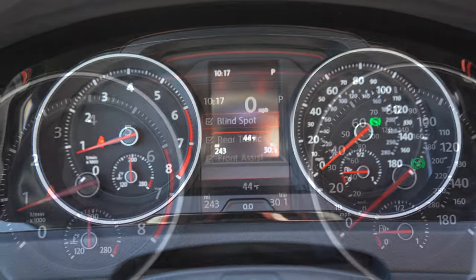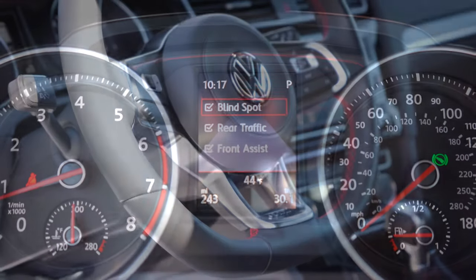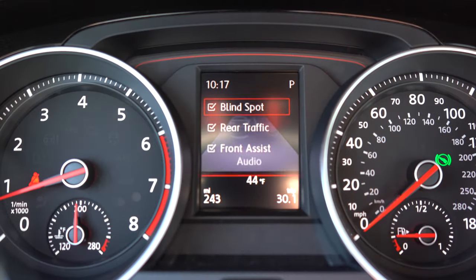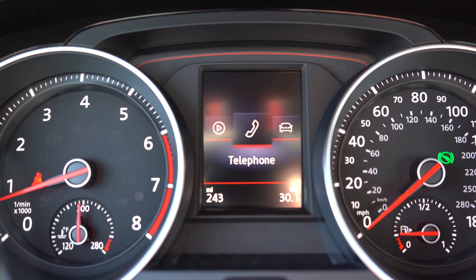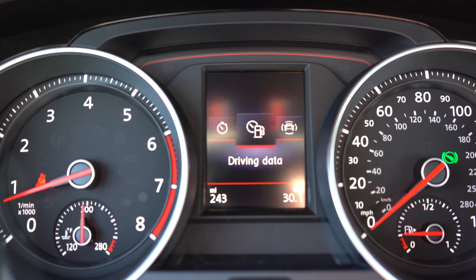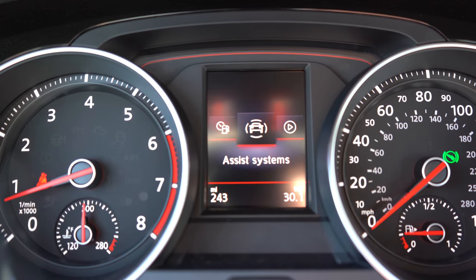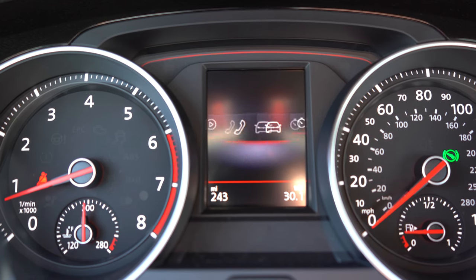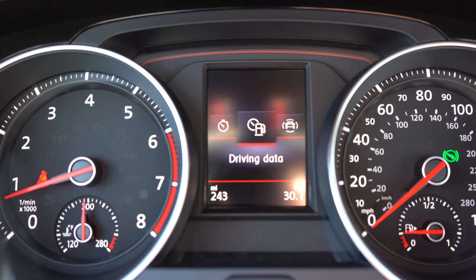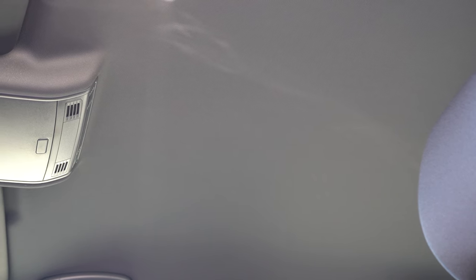Once started up, the tachometer is on your left and the speedometer on your right. There is a small digital display front and center — to control it, there are steering wheel-mounted controls on the right side. That gives you a digital speedometer, safety information, audio information, Bluetooth information, miles until empty, when your next oil change is due, outside temperature, and more.